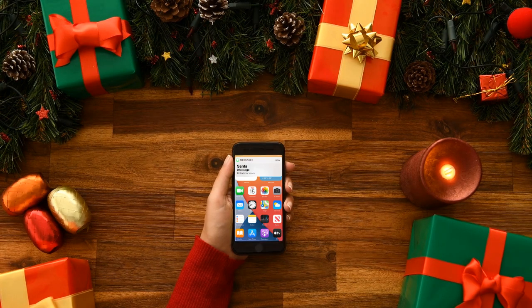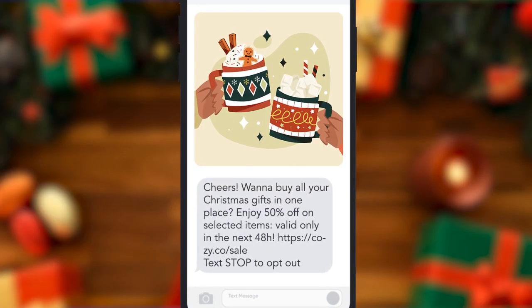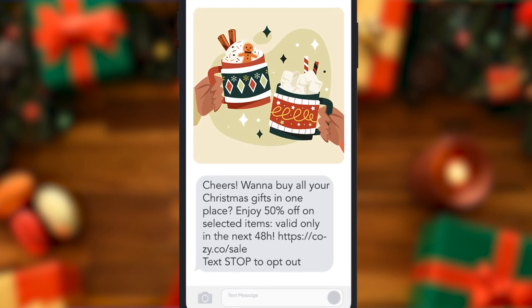Or send out an SMS campaign and get the attention of those last-minute shoppers avoiding a line. With clickable links and performance tracking, your marketing skills will shine.